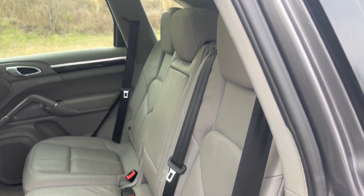Again, you've got your leather interior and panoramic sunroof.